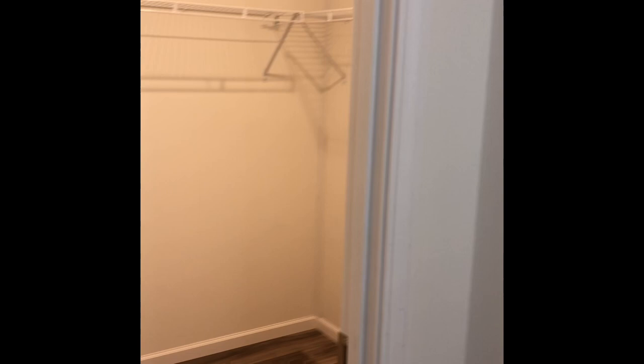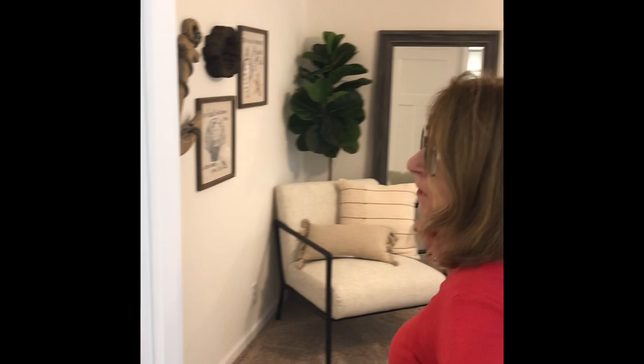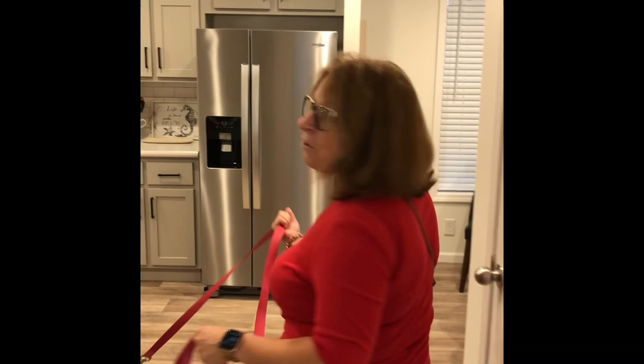There's a walk-in closet that makes my actual home look small, and double sinks. Remember, folks, this is a manufactured home — park model, call it whatever you want. These are very, very popular in Florida.